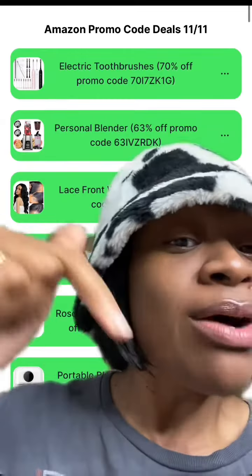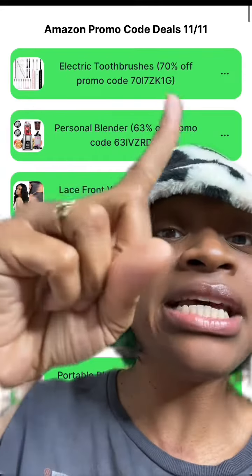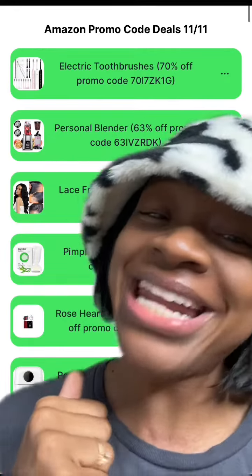Remember to let me know down below what other deals you want me to find promo codes for. And remember to get today's deals — click the link in my bio so you can get all the deals and promo codes for the deals that I mentioned. Like and follow for more and tag me when you score. Happy couponing!